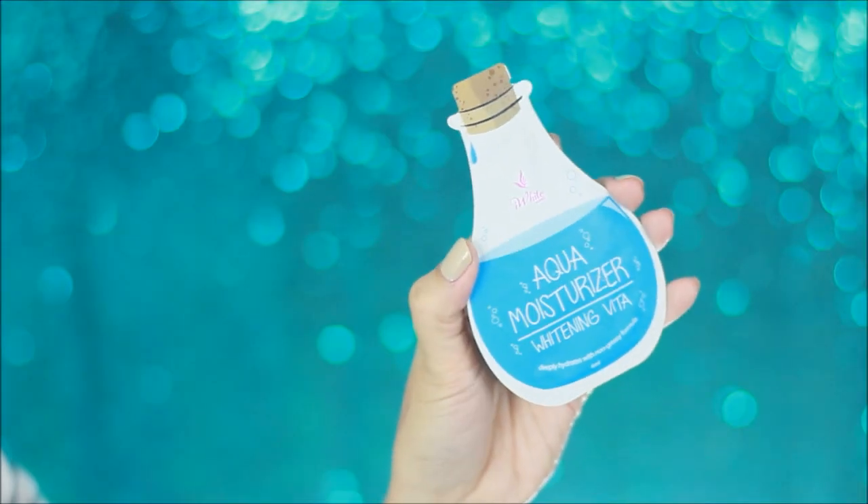Moisturize your face. My favorite moisturizer of all time — and this is the cheapest moisturizer that really works on oily skin — is the Eye White Aqua Moisturizer. This sells for only 20 pesos. Now you might be wondering, won't that run out fast? Well, you only need one swipe.